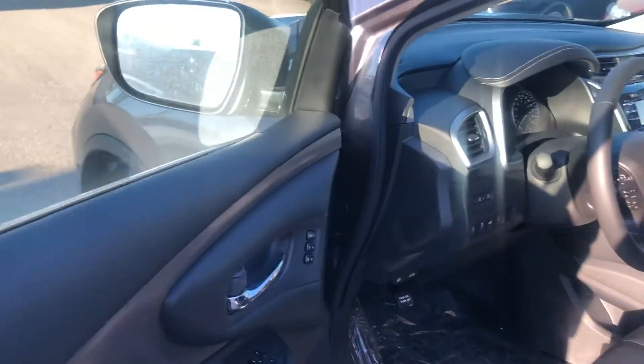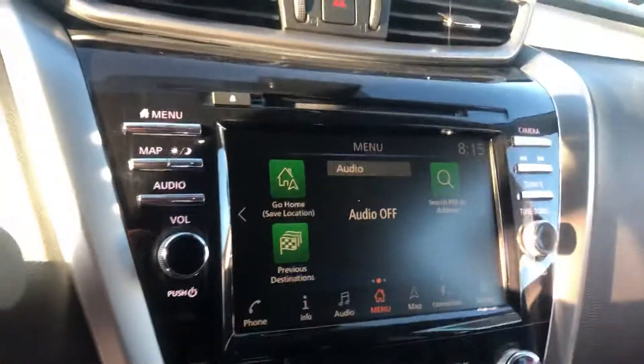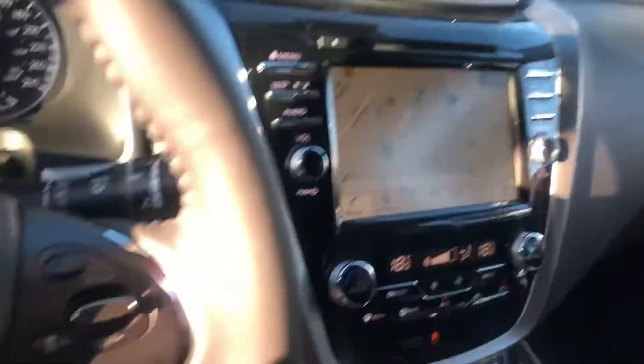You get powered seats, powered mirrors, memory seats, and a leather wrapped heated steering wheel. There's heated seats too, dual climate control, and you're also gonna get navigation built in along with Apple CarPlay and Android Auto, which is really awesome.